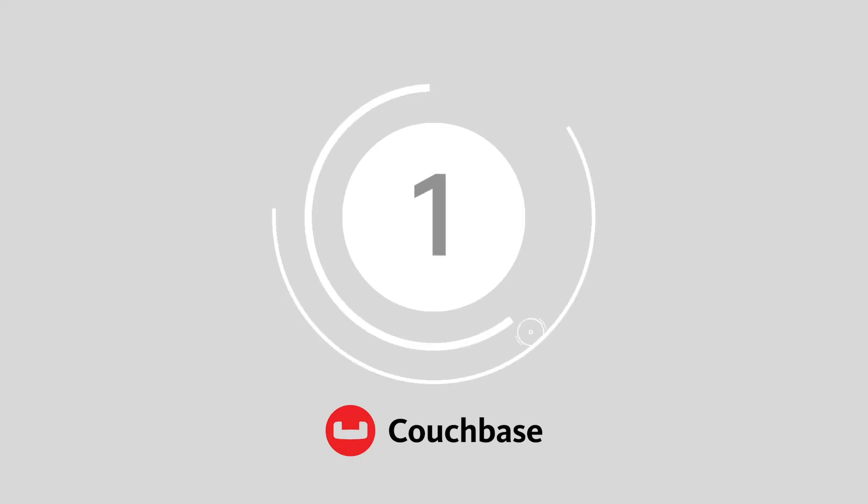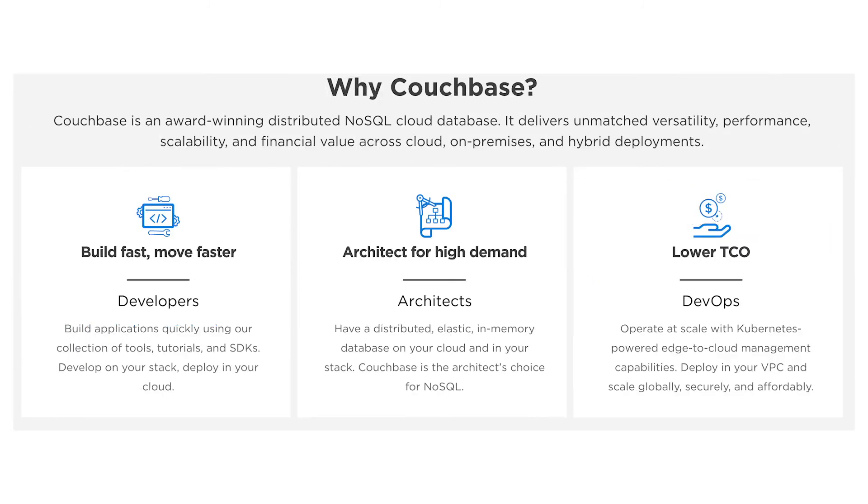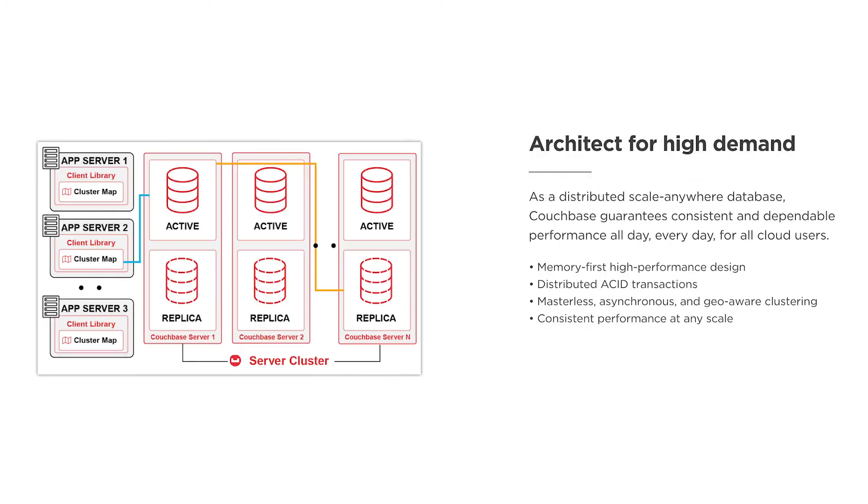And finally, at number one, we've got Couchbase. Created to provide agility to developers, Couchbase stands out as one of the most accessible NoSQL database choices available today. This powerful NoSQL solution ensures that teams can perform at any scale, with an easy-to-use service that adapts to your needs. The flexible data model allows you to build however you choose and maintain consistent performance.